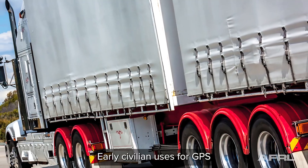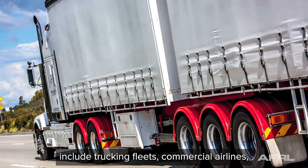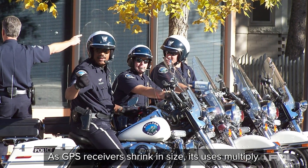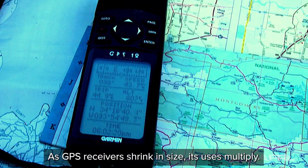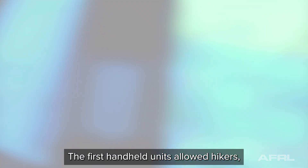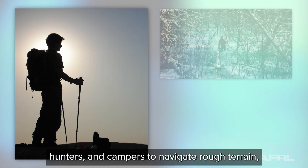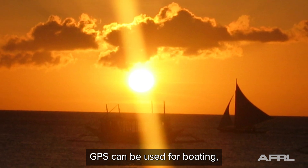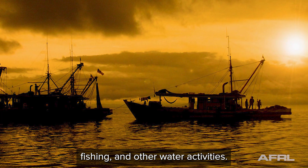Early civilian uses for GPS include trucking fleets, commercial airlines, and law enforcement agencies. As GPS receivers shrink in size, its uses multiply. The first handheld units allowed hikers, hunters, and campers to navigate rough terrain, track animals, or mark favorite hiking destinations. GPS can also be used for boating, fishing, and other water activities.